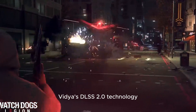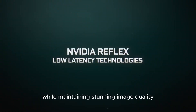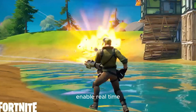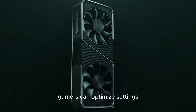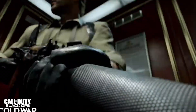NVIDIA's DLSS 2.0 technology enhances performance while maintaining stunning image quality. The RTX 3060 Ti's third-generation RT cores enable real-time ray tracing for visually immersive experiences. With NVIDIA's GeForce Experience software, gamers can optimize settings and record gameplay effortlessly.